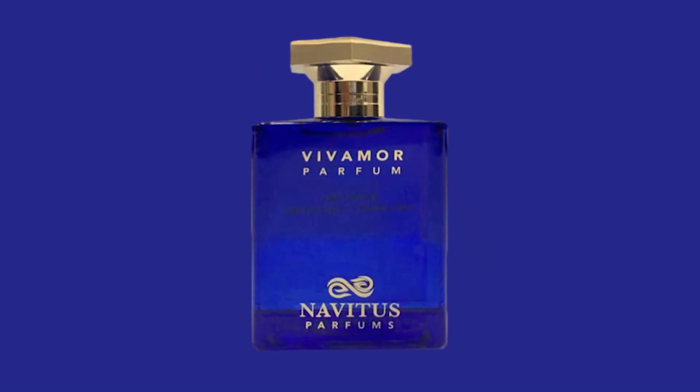The next fragrance I find to be pretty versatile. It has amber wood and vanilla in the base, in addition to a bright, refreshing, and fruity introduction containing bergamot and pineapple. This one is called Vivamore. It's a really nice contrast between the fresh and fruity opening and the sweet, woodsy base. This is also one of the most compliment-getting fragrances from Navitus Parfum — so easy to wear, but it really takes it to a whole new level with that amber wood. I think it's gorgeous.